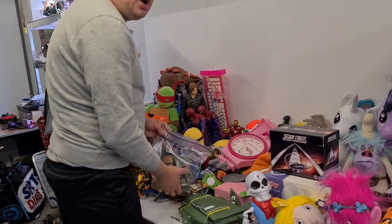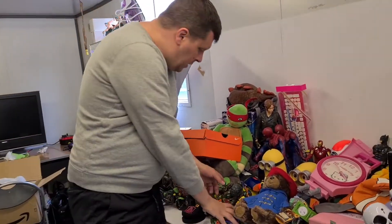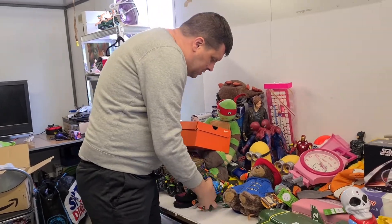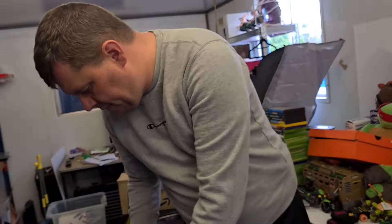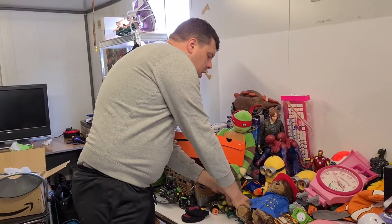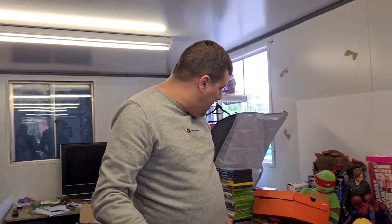Plenty of Turtle stuff - you've got a couple of figures, six-inch ones, loads of mid-2000s Turtles figures. We always sell a lot of Turtle stuff - from the vintage all the way to the modern - so there's a load there.